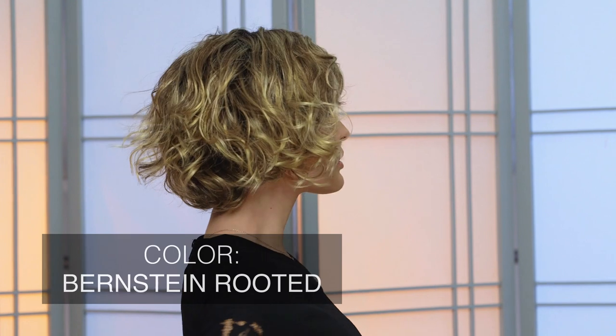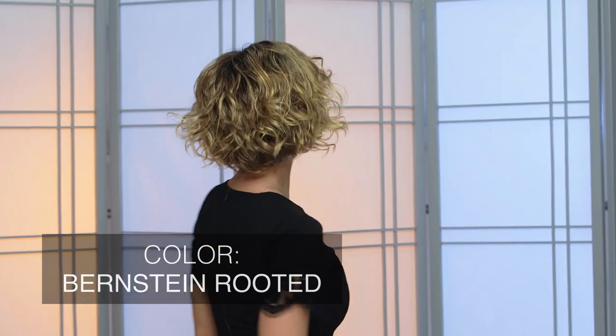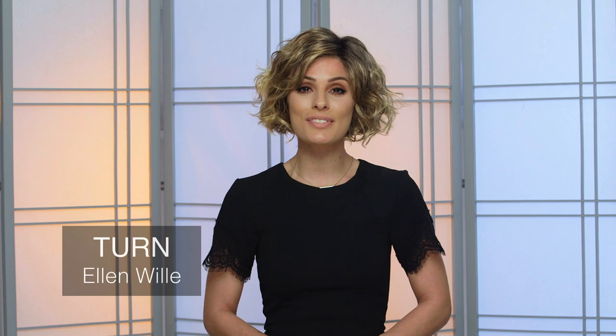Bernstein Rooted by Ellen Villa takes a light brown base and melts into light honey blonde and butterscotch blonde highlights. This sweet blend stems from dark roots, giving this shade a natural salon-fresh appearance. The tones in this shade are accented perfectly when combined with a bouncy full curl style like Turn.